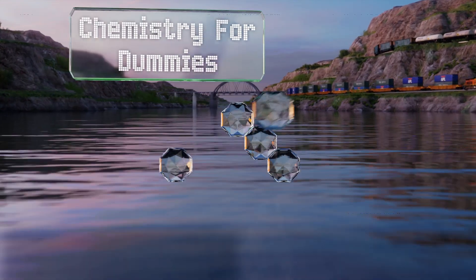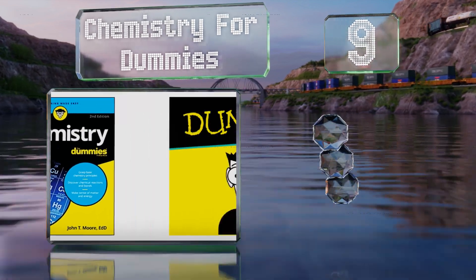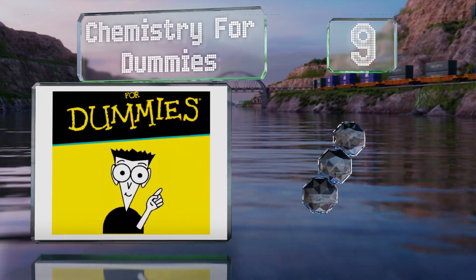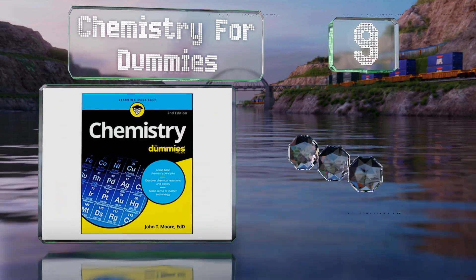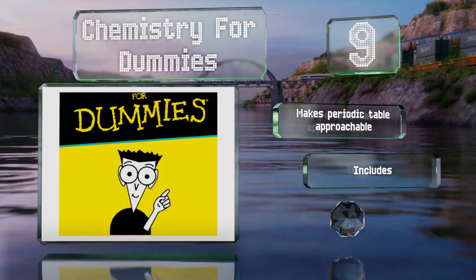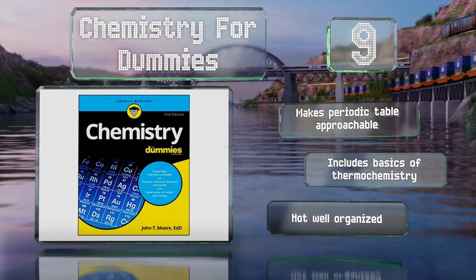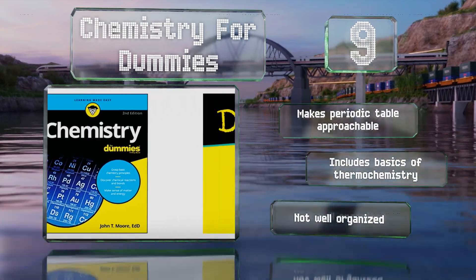At number 9, while it won't get you ready to start a graduate-level programme, Chemistry for Dummies will give you a decent grounding in the basic concepts, such as the nature of atoms, acids, elements, and molecular structures. It makes the periodic table approachable and includes the basics of thermochemistry, but it's not well organised.